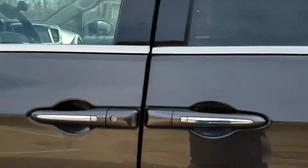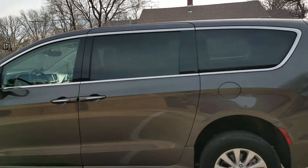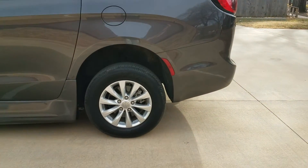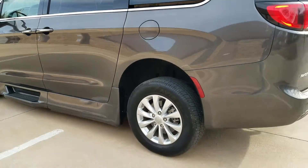Let me do a quick walk around — the van is in excellent condition. It's got alloy wheels, all the tires are in brand new condition, and like I said, only 4,400 miles on this van.